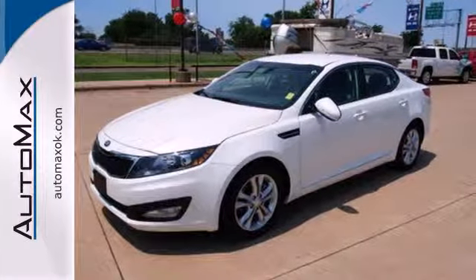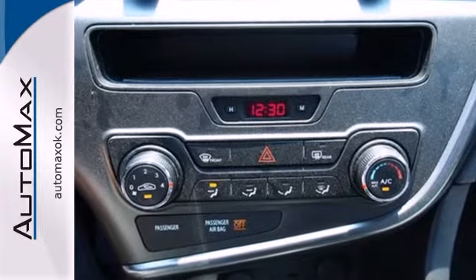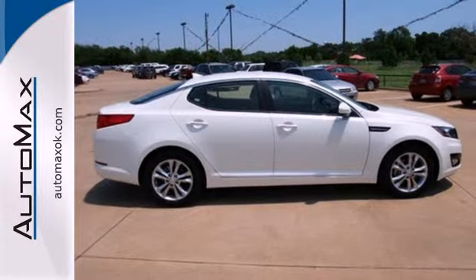You'll also enjoy the benefits of multiple airbags, brake assist, and stability and traction control. Kia leaps back into the family sedan segment with this Optima. Load up the family or just come yourself and check it out.